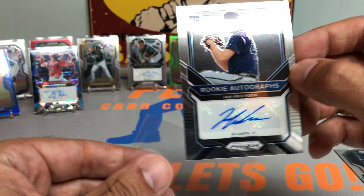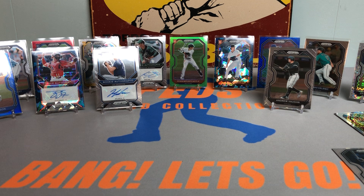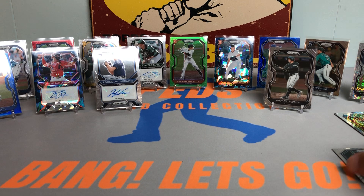What a box! Can't really speak highly enough about this product. Very very tempted after ripping this one to get potentially one more box. Hit just about every big rookie card with the exception of Jazz Chisholm — but don't worry Jazz, I'll hunt you down whether you like it or not.